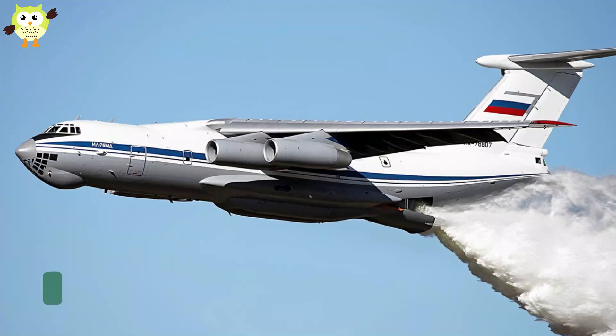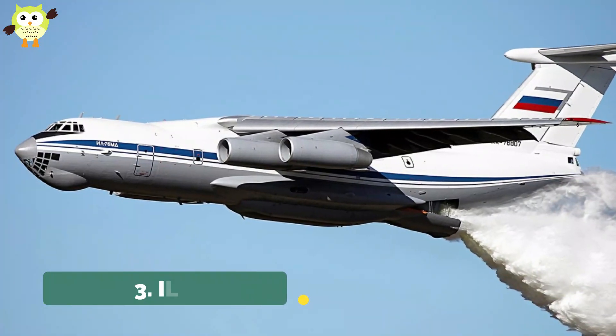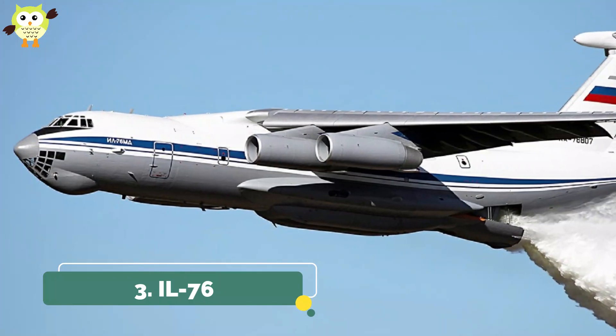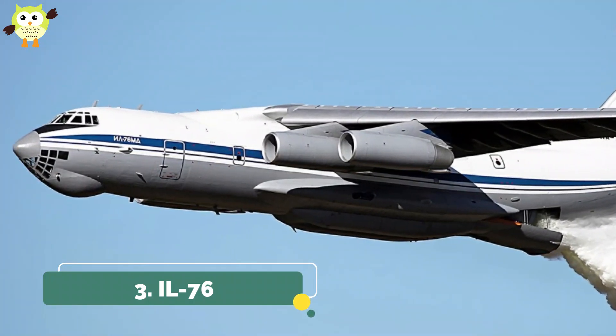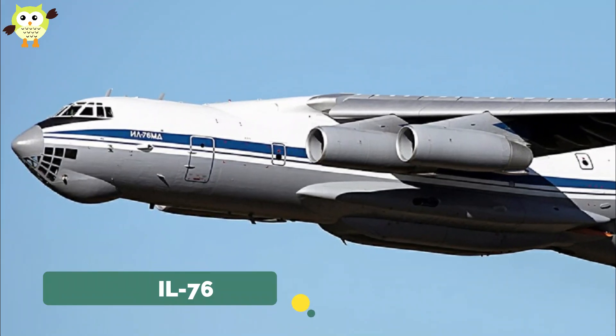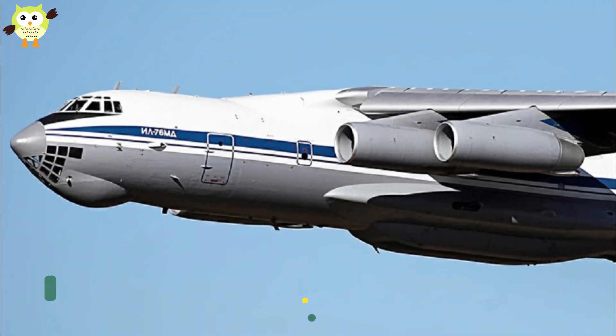3. IL-76. Need to lift a lot of water? The IL-76 can do it. It was originally designed to deliver heavy machinery to remote locations, but approximately 25 were modified for firefighting capability.